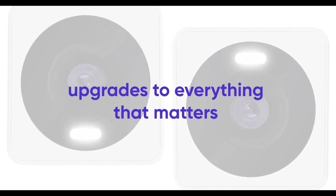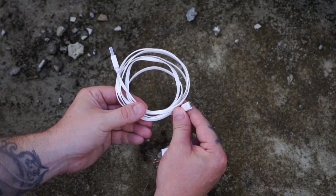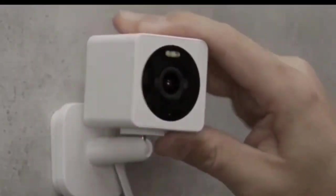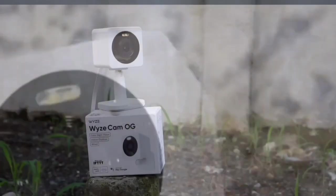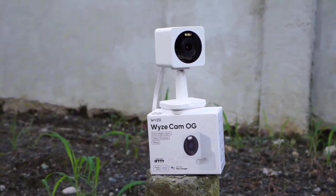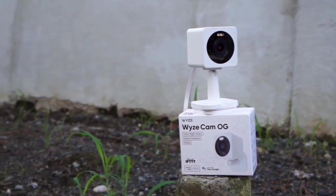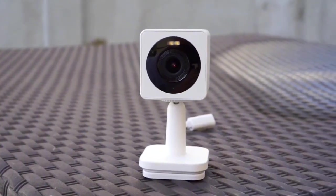For outdoor use, just grab the Wyze Outdoor Power Adapter, sold separately, for added convenience. Security meets innovation with a built-in 40-lumen spotlight and mini-siren. Say goodbye to potential package thieves as this camera lights up the scene, literally. The weather-resistant design ensures it stands strong against the elements, offering peace of mind both indoors and outdoors.